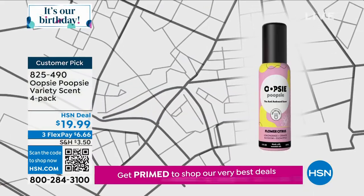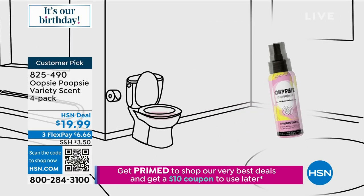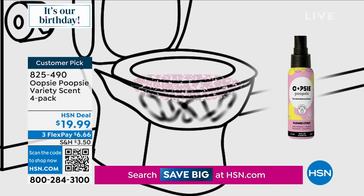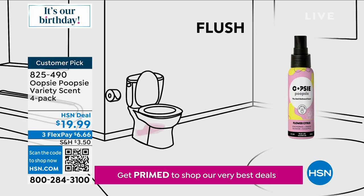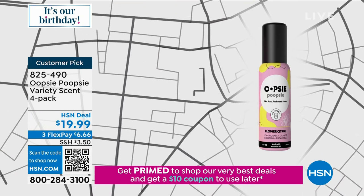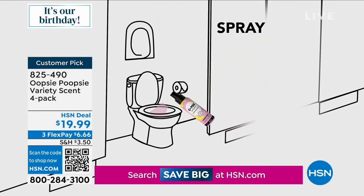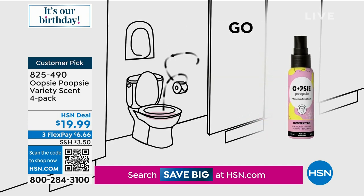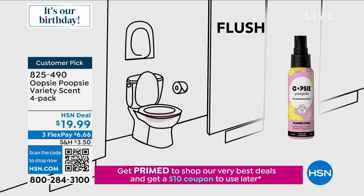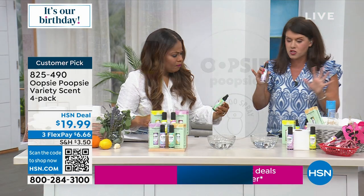A lot of us are embarrassed, especially in public or at work. But even just to be kind to whoever comes behind you in the bathroom, there's great reason to use this. If you're traveling on an airplane, at home for family gatherings, at an Airbnb, if you have kids going off to school — this is your pre-go spray. Spray it right into the toilet and it puts a seal on the water, trapping everything when you go, so nothing escapes.